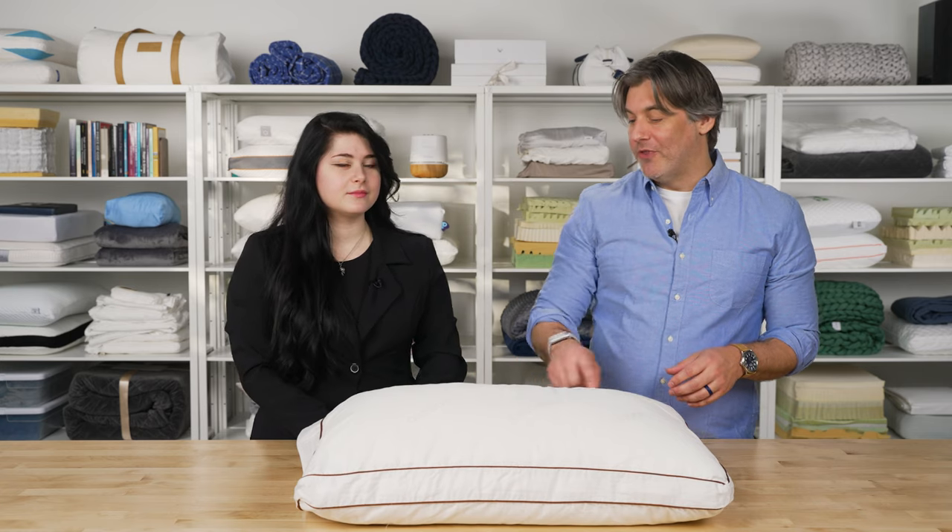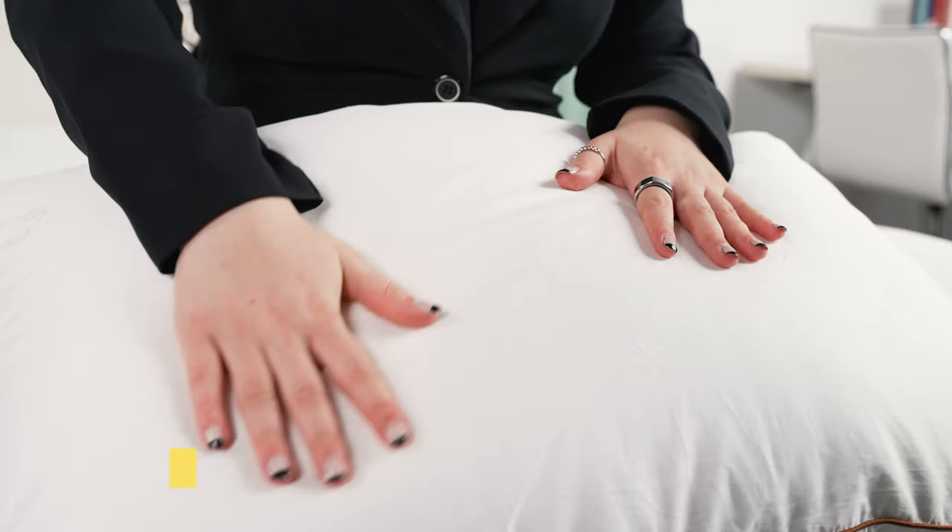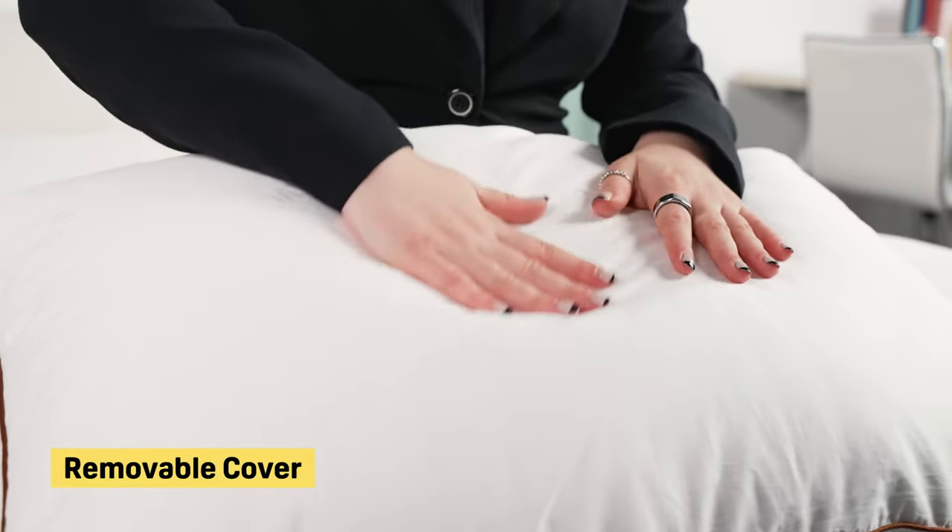The two materials counteract each other so you don't sink in too far. One nice thing about the chamber design is that you can remove the Talalay chamber from the down alternative and wash it separately — a great feature, since you can't throw shredded latex directly into the washing machine.